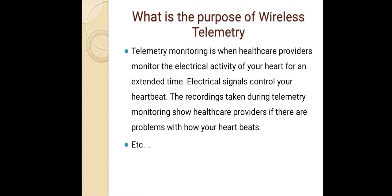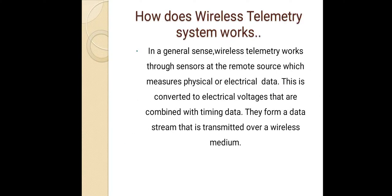What is the purpose of wireless telemetry? Telemetry monitoring is when healthcare providers monitor the electrical activity of your heart for an extended time. Electrical signals control your heartbeat, and the recordings taken during telemetry monitoring show healthcare providers if there are problems with your heartbeats.